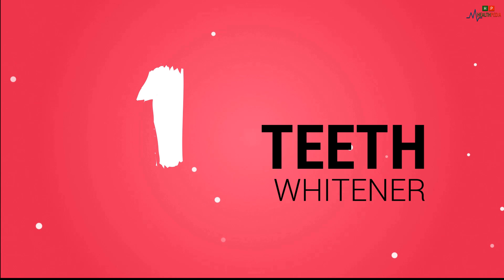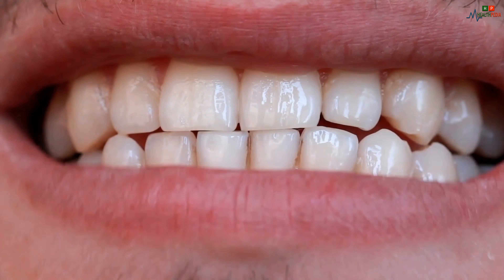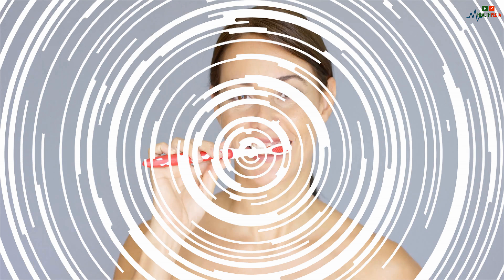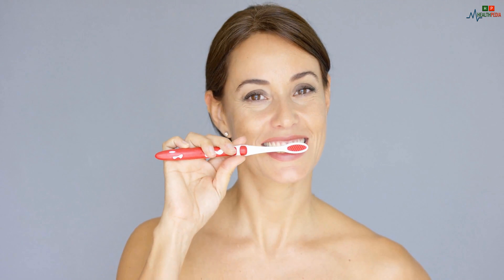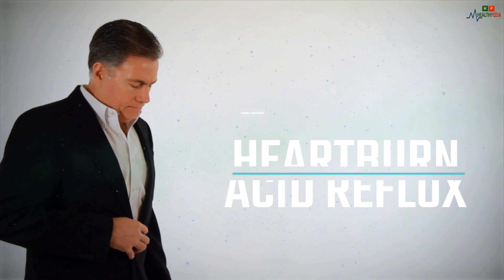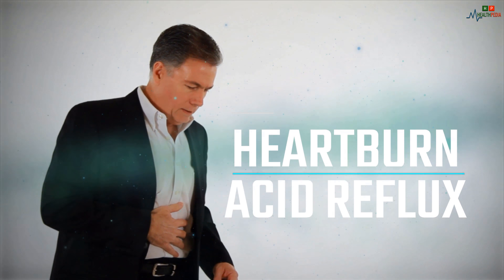1. Teeth Whitener. For white teeth, mix several teaspoons of baking soda with lemon juice. Use a toothbrush and apply it to the teeth. 2. Treats Heartburn. Add a teaspoon of baking soda to a glass of water and drink it whenever you experience heartburn and acid reflux.